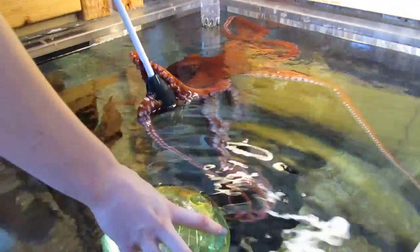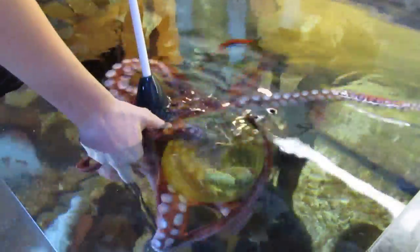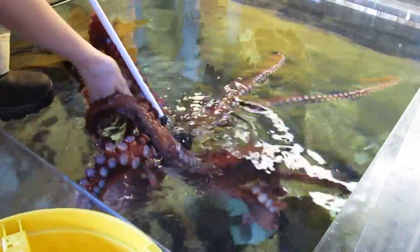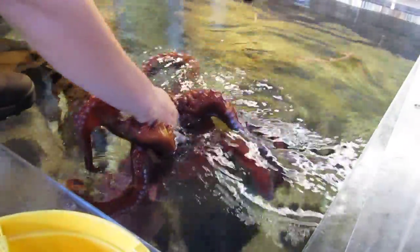So now that she's touched it, I'll go ahead and give her her reward. And then I have to get the target pole back. Apparently she's more interested in that today than the food. There we go. And then I have to get my hand back.